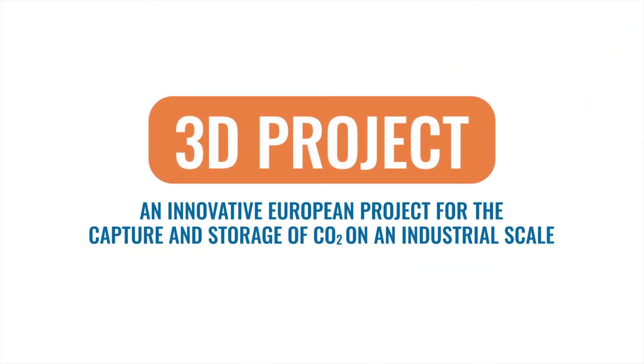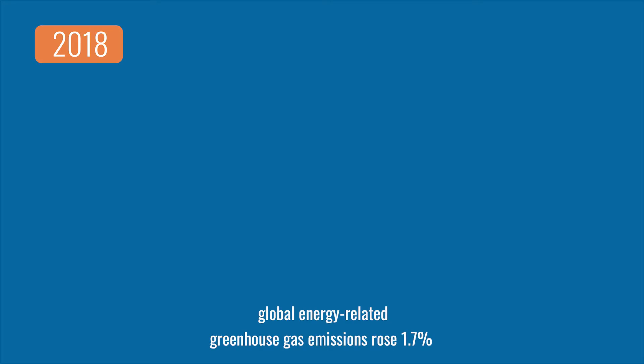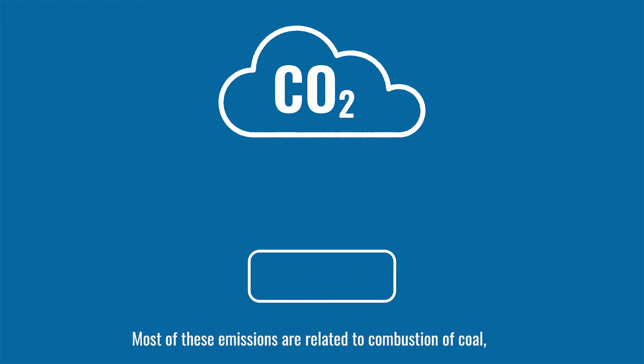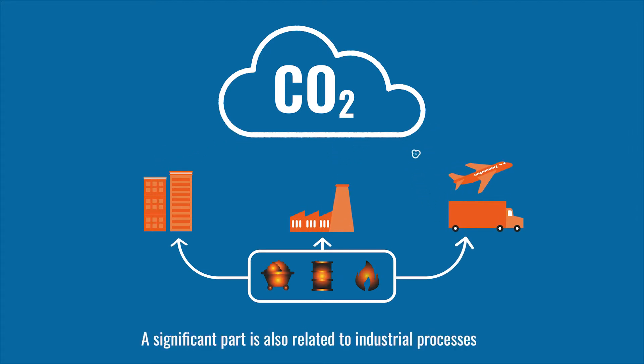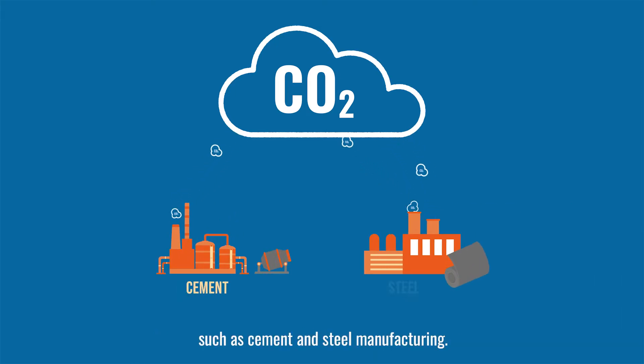An innovative European project for the capture and storage of CO2 on an industrial scale. In 2018, global energy-related greenhouse gas emissions rose 1.7% to a historic high of 33.1 gigatons of CO2 equivalent. Most of these emissions are related to combustion of coal, oil products and natural gas used in buildings, factories or for transport purposes.